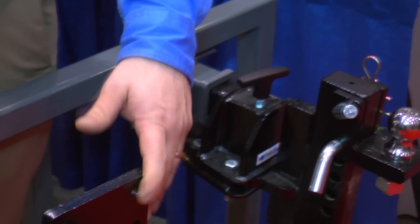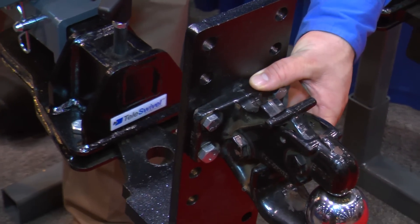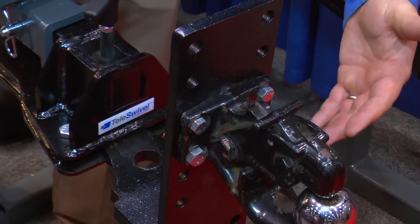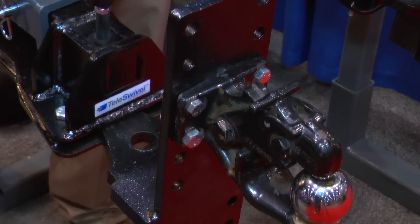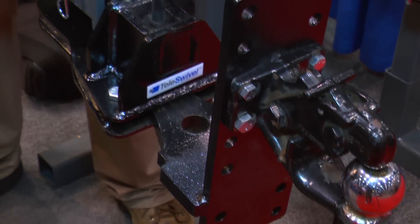Same with this new product here. This still gives you the ability to adjust height-wise, but it also gives them the ability to use products they already have in stock. So they can use a pedal ball combo, and these are all 10,000 pound capacities. We went up in capacity as well, up to 20,000 pounds with a lot of our adapters.